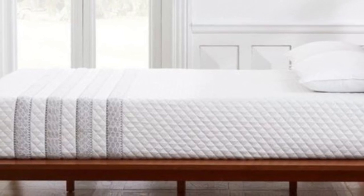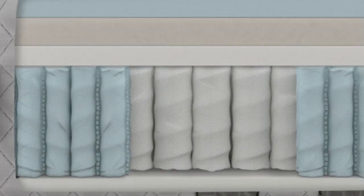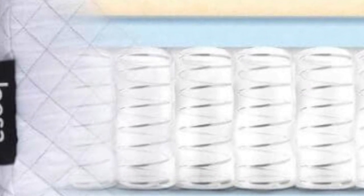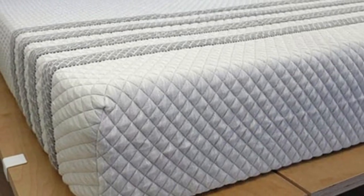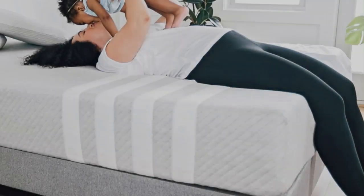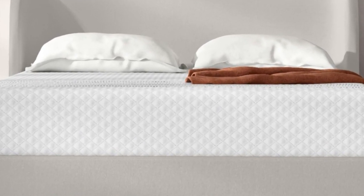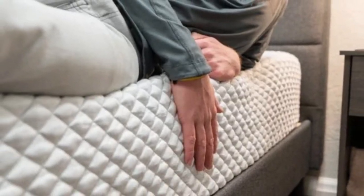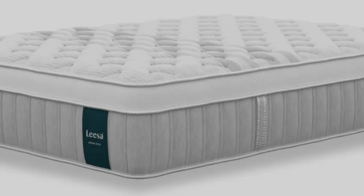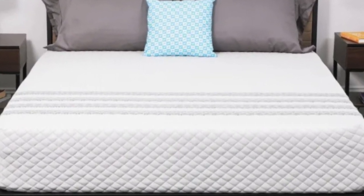The Sapira Hybrid earned its highest ratings from side sleepers weighing up to 230 pounds and back and stomach sleepers under 130 pounds, though most of our testers gave the mattress a rating of good or better. Side sleepers receive plenty of cushioning beneath their shoulders and hips — common areas of pressure buildup — while back and stomach sleepers shouldn't sink too deeply and experience neck or lower back strain. Temperature control tests confirmed the Sapira Hybrid is a solid pick for hot sleepers, as air flows freely throughout the coil system and the channeled top layer promotes circulation on the surface. Motion isolation is another key strength — the three foam layers absorb movement well, and the surface shouldn't feel too bouncy.